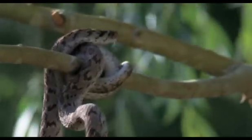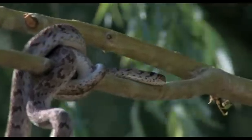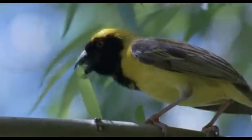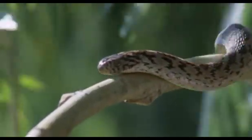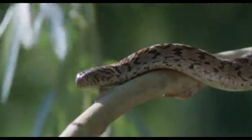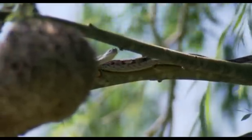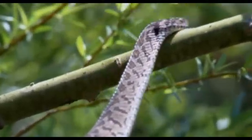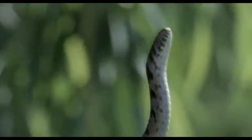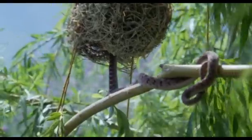These defenders, however, are just too determined and it retreats. But it doesn't give up altogether. This nest is unguarded.